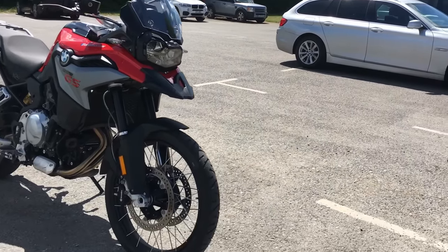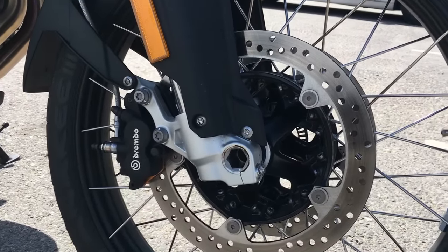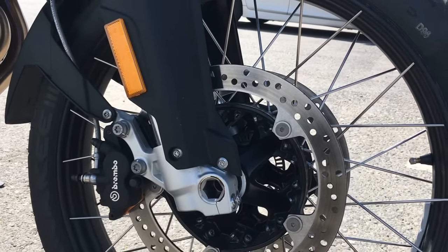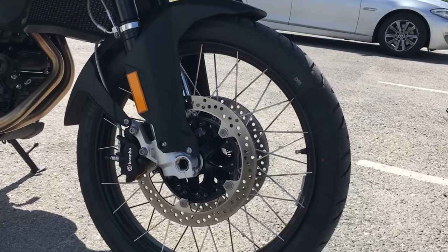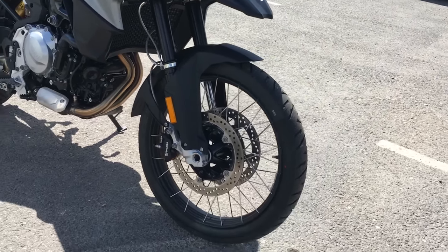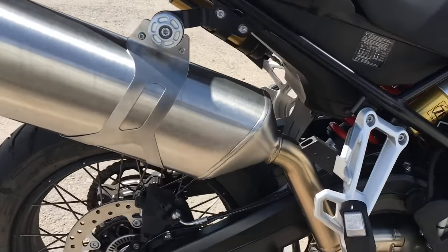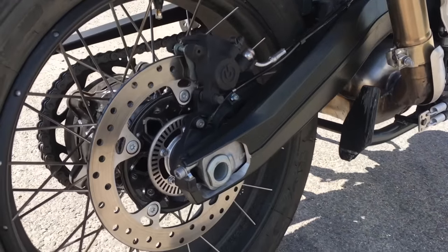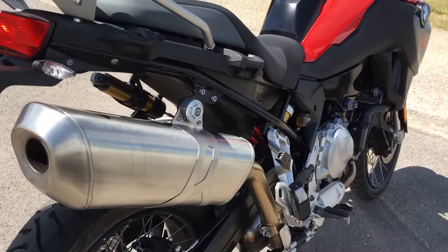Brakes wise on the front we've got little Brembo calipers — four-pot calipers on twin discs, dual 305mm discs. You'll notice that front wheel is spoked — it is actually a tubeless spoked wheel, which is clever stuff and much more convenient. On the back we've got a single 265mm disc with a baby Brembo caliper. They seem to work absolutely fine.